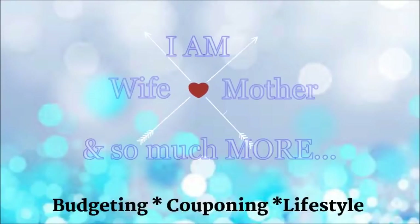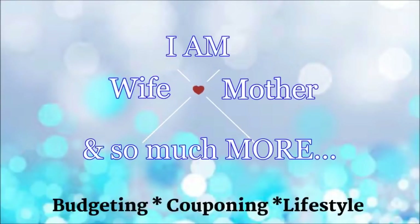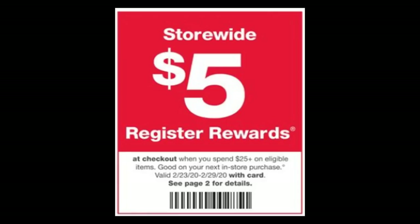I'm a grown woman, I can do whatever I want. Hi friends and welcome back to another Walgreens informational video. I am here to go over how to best utilize the in-ad perk for when you spend $25 you get a $5 registered reward back. This is valid as of Sunday, February the 23rd and it will end as of Saturday, February the 29th.